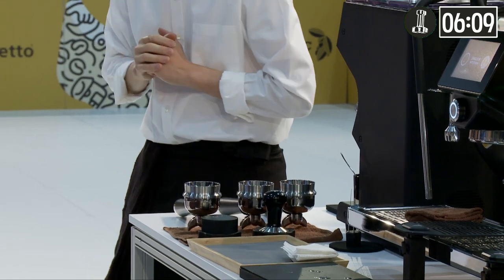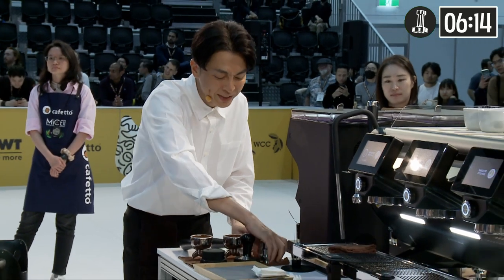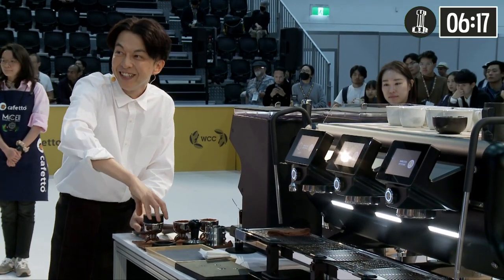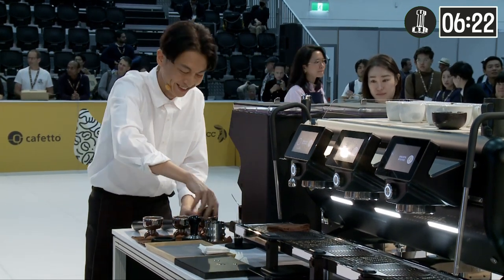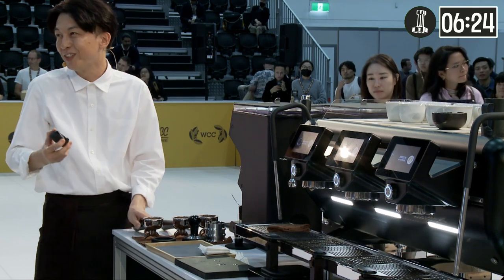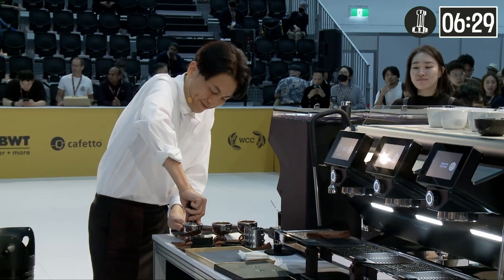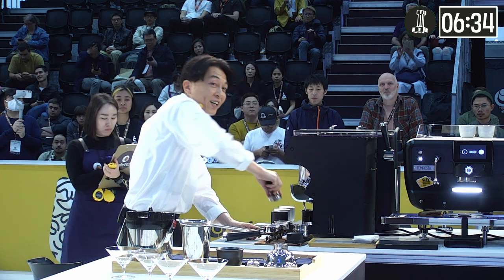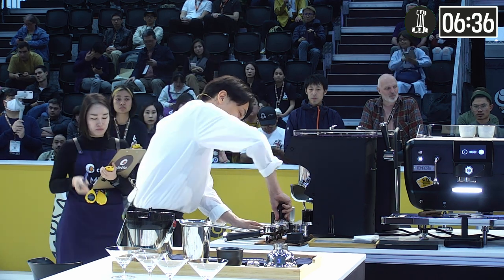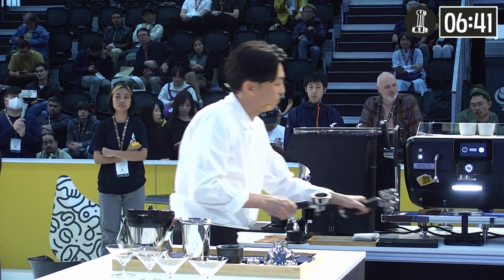So let's move on to the milk drink. I'm dosing 17 grams of Geisha and 3 grams of Robusta, extracting 40 grams out in 18 seconds. By having more Robusta, it highlights the sweet flavors in the cup. Your taste experience — please write down: dark chocolate, dark cherry, hint of vanilla. And please enjoy the buttery mouthfeel.